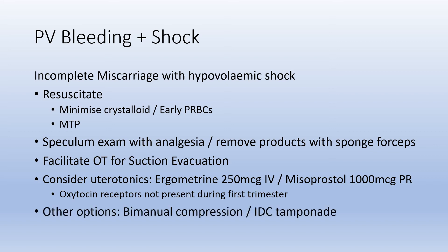Other options to facilitate some hemorrhage control include bimanual compression — though the uterus is much smaller in this setting — or, for those more experienced, inserting a Foley catheter into the uterus and inflating the balloon with 80 mL of water to internally tamponade the bleeding.